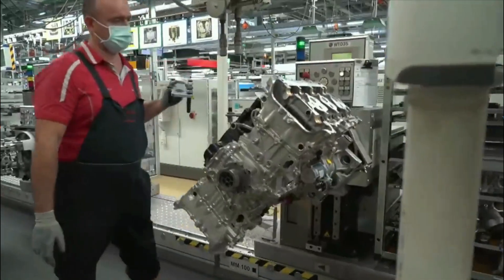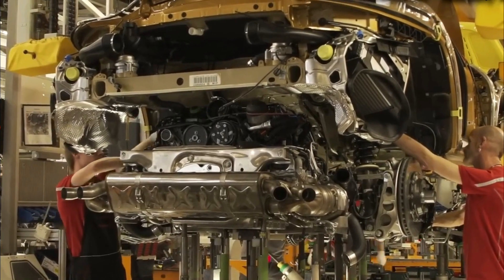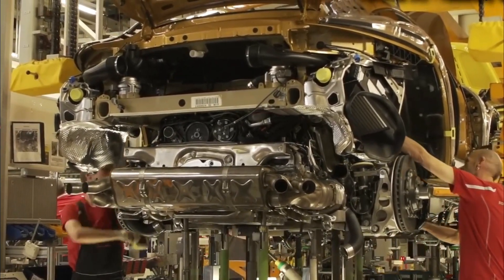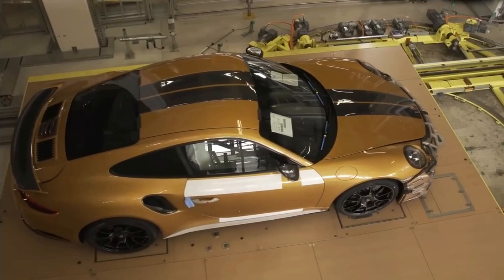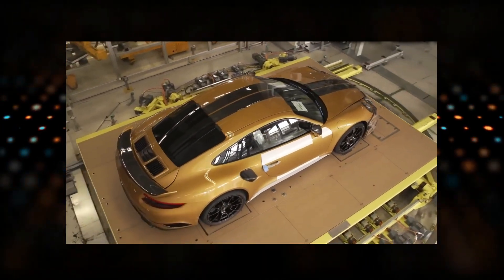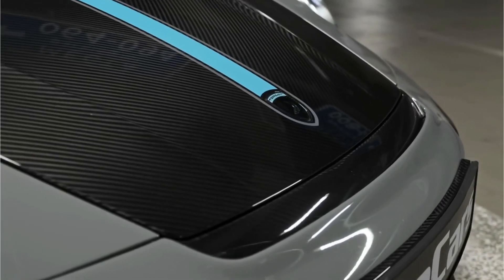The flat-six engine is also known for its smoothness and reliability. Each engine is built to exacting standards, tested and tuned to ensure it runs at optimal performance levels. The engine is then installed in the car, and the transmission and drivetrain are connected to it. After installation, the car is ready to move under its own power — the engine is what gives the 911 its legendary performance and makes it a true sports car.